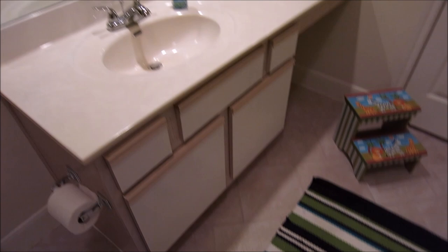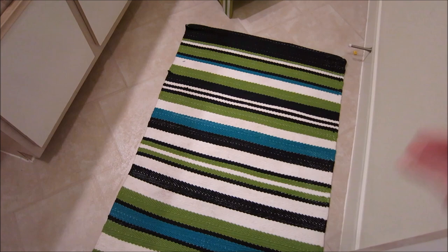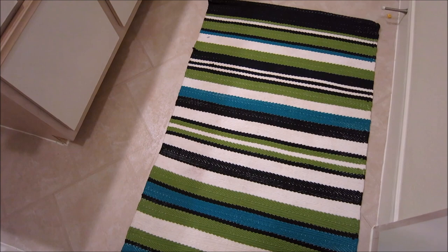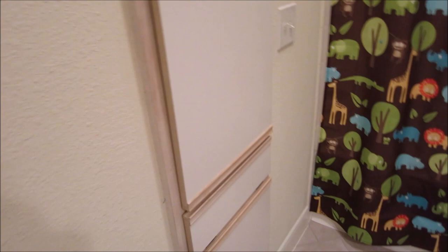Nothing else super fancy over here — just a standard toilet and the vanity. I got this rug from Target. I had purchased it without really knowing what I was going to do with it; I just really liked the blue, green, white, and dark navy pattern. I think it was only about twelve dollars. I brought it home, put it on the shelf, and then realized how well it would go with his bathroom, so I stuck it in here and it's worked really well.